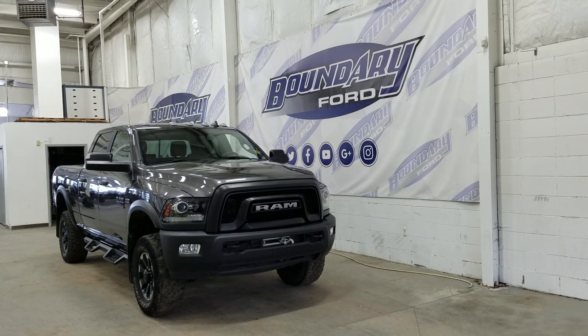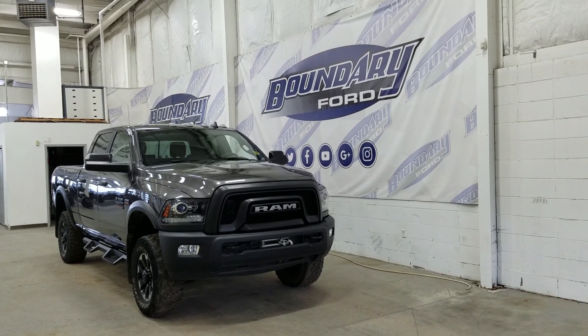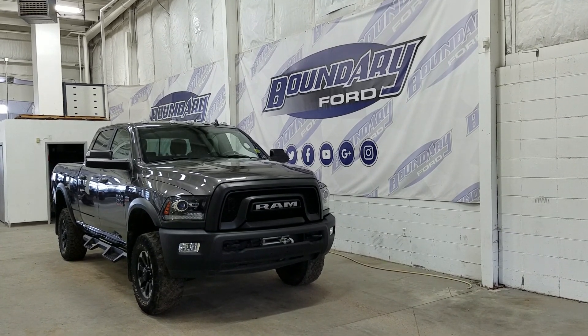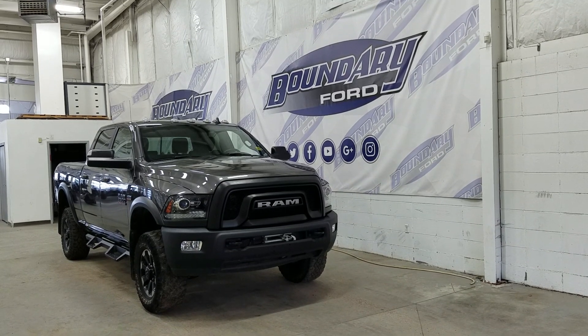At the front we have HID headlamps as well as LED daytime running lights. We also have a pair of fog lamps and two tow hooks. Over at the side we have our 17-inch aluminum wheels wrapped in Goodyear tires, a pair of running boards, as well as black mirror caps and color-match door handles.